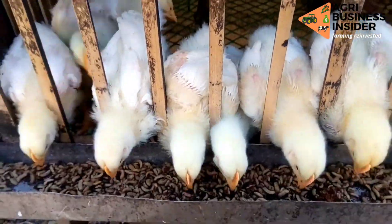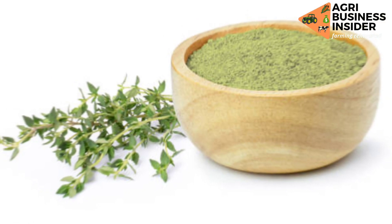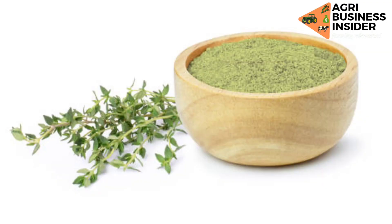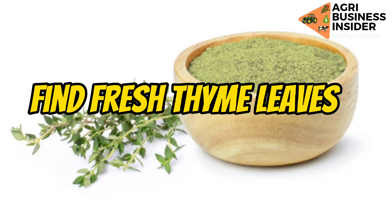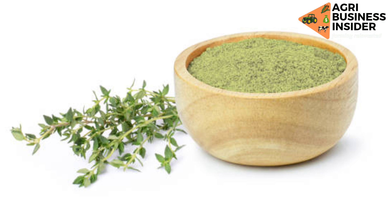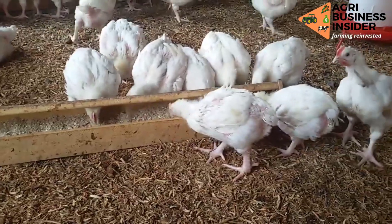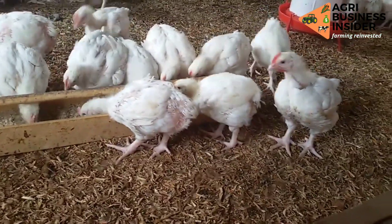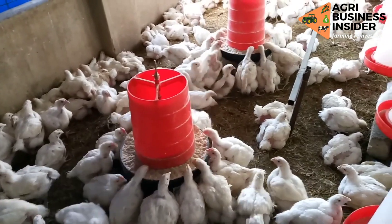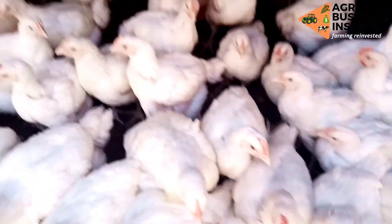Now that we have discussed all the benefits of thyme, let's discuss how to prepare the thyme powder. Thyme is fed to broilers in powder form. First, find fresh thyme leaves, wash them properly, and make sure you dry them properly. After drying, crush or grind them into powder form. You then supplement this powder to broilers by adding two percent of the powdered thyme into the broiler feeds — that is 20 grams of thyme powder into one kilogram of broiler feeds.